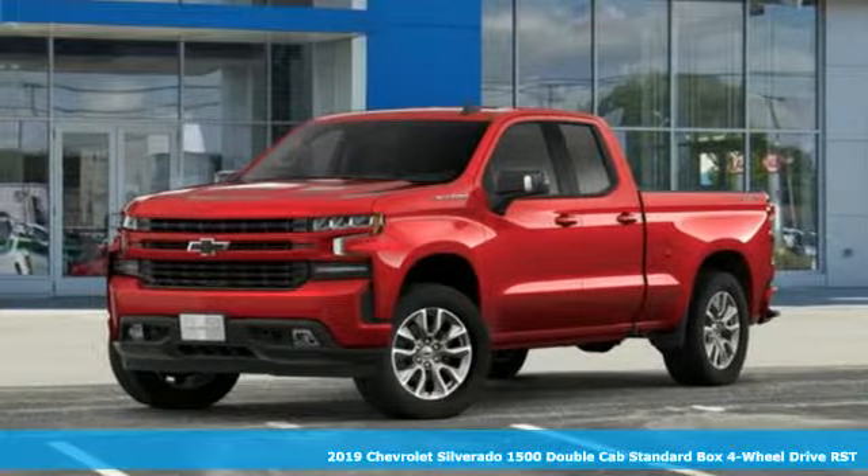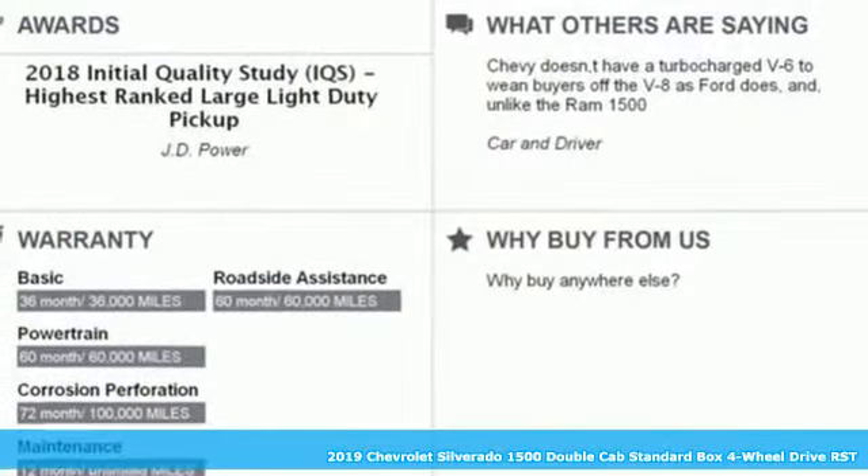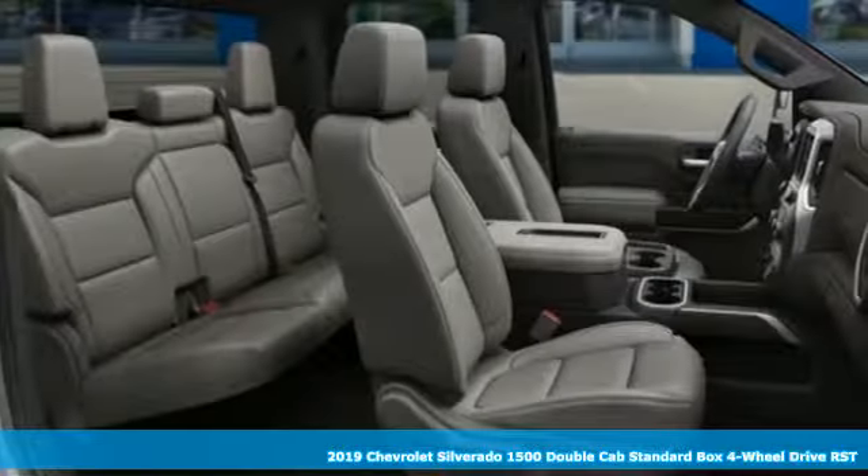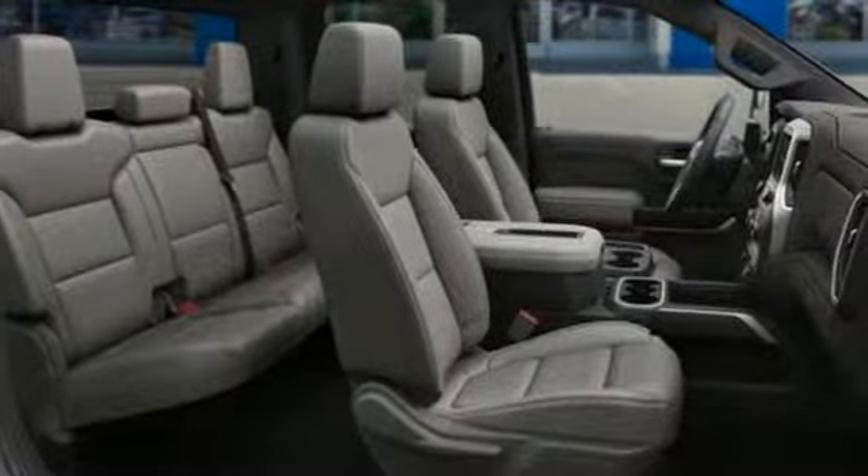Here's a new 2019 Chevrolet Silverado 1500. Performance, value, durability — Chevy. You'll look forward to every drive with features like these.